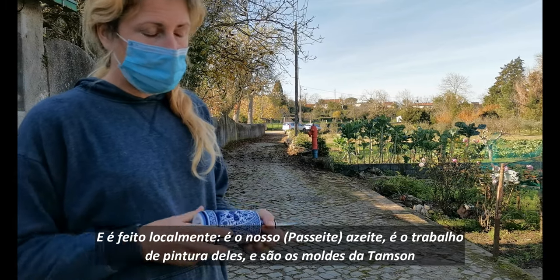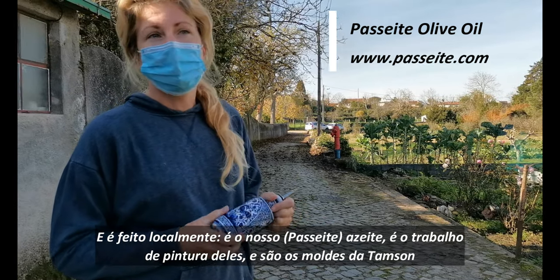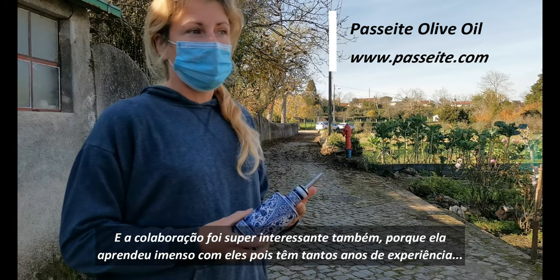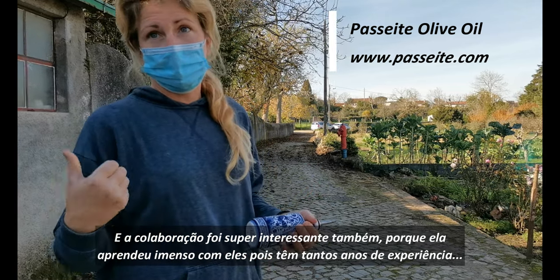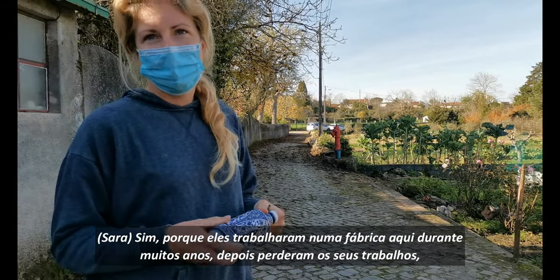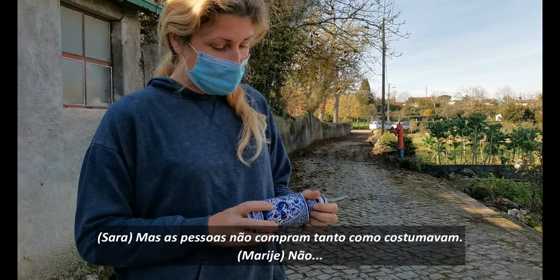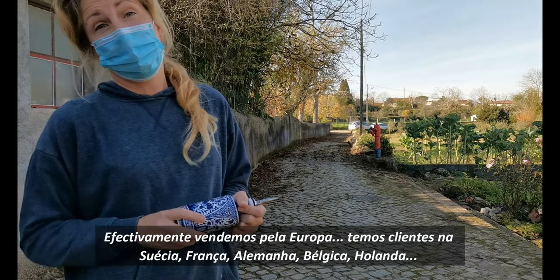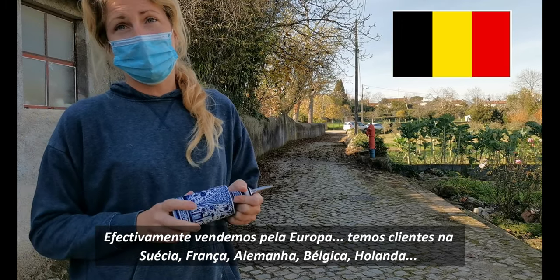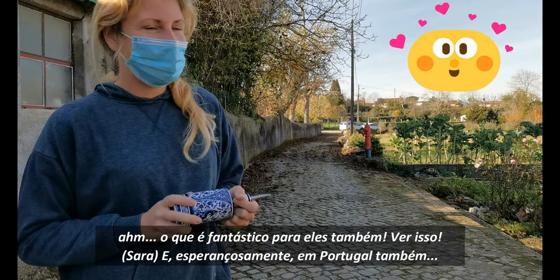It's actually a truly local collaboration: it's our olive oil, it's their paintwork, and it's Thompson's molds. The collaboration was super interesting because she learned a lot from them — they have so many years of experience, having worked in a factory here for many years before losing their jobs and starting the business themselves. People don't buy as much as they used to, but we've got clients across Europe — Sweden, France, Germany, Belgium, Netherlands — which is nice for them. And hopefully in Portugal as well.